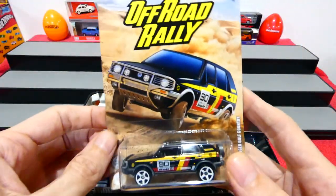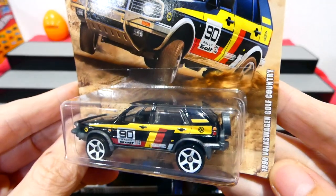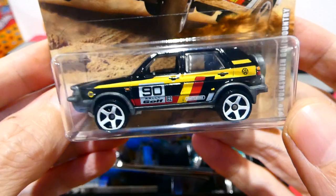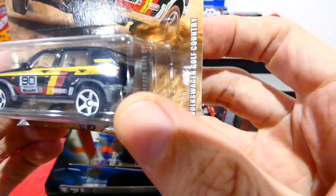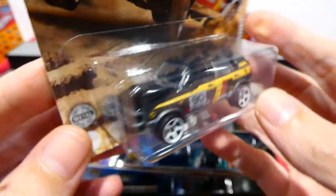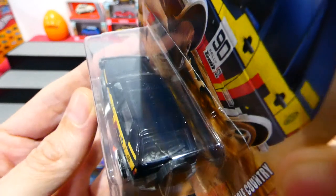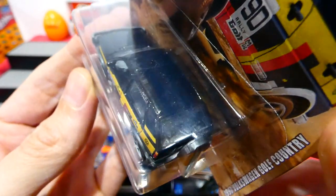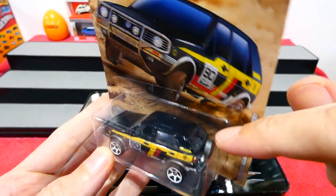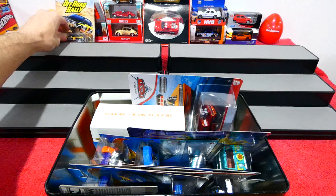Let's start with this one. This is the new Matchbox Off-Road Rally Series, and we have the 1990 Volkswagen Golf Country with white wheels and a red, brown and yellow colour combination — the German flag colours. Very cool, with a plastic bull bar on the front and a spare wheel in the back. I'll have to keep an eye open for a second one of these to find the variation, because the stuff in the back has two variations.